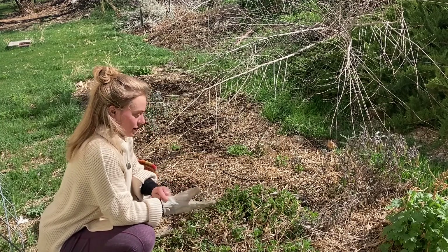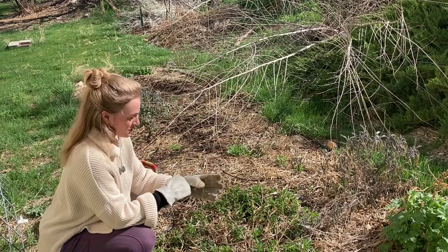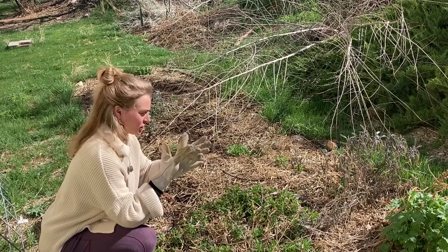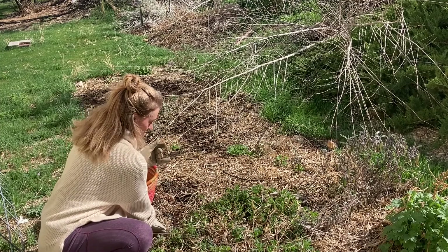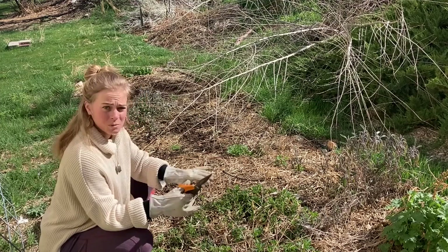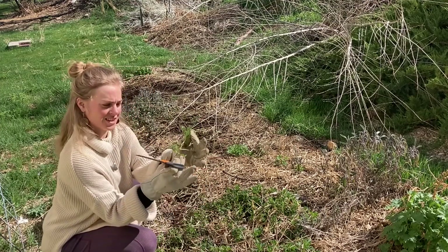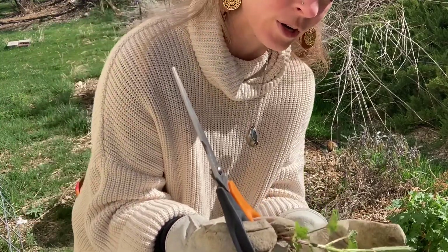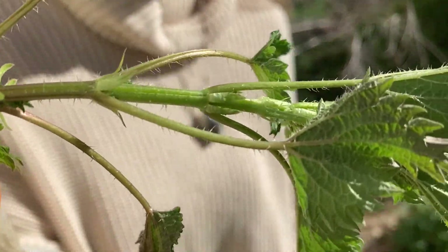So if you're not familiar with harvesting nettle, it hurts if you don't wear gloves. Ideally you want to find a good pair of leather gloves — these are a little too big for me but they will work. You get a pair of clippers or scissors and go at it. You just want to make sure that you're covered because nettle is very stingy and will sting and kind of burn you for a few hours with these little tiny hairs.